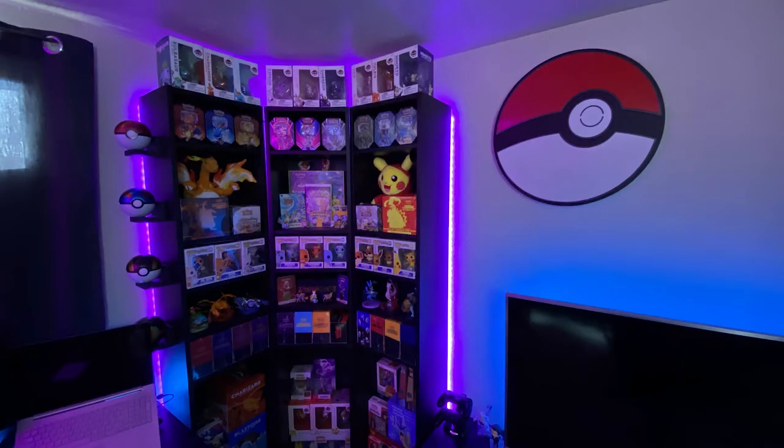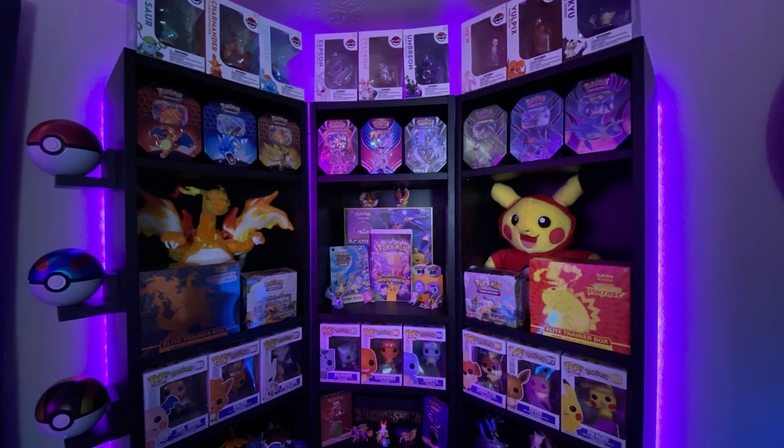Starting it off with the shelves. You guys see these all the time in the background of my videos — in the background of the closeups, in the background of the news. Up top I do have the gallery figures from PokemonCenter.com, just some of my favorites. I have quite a few and haven't really changed them out too much. Then just some tins — I like showing off the Hidden Fates tins. They're a classic, so we keep them up there on display.